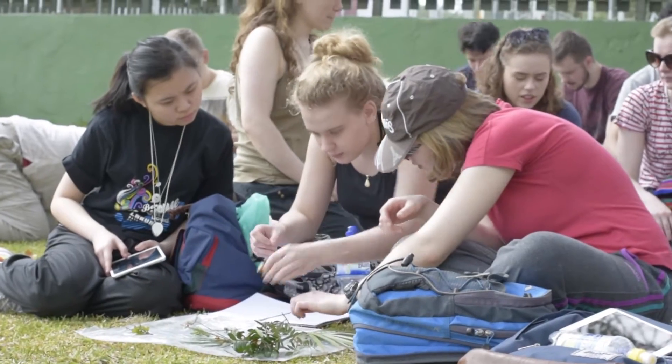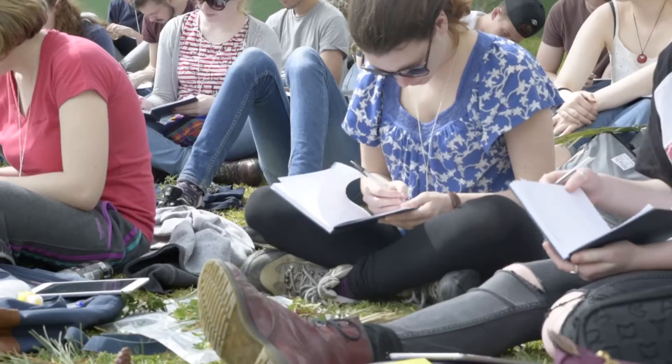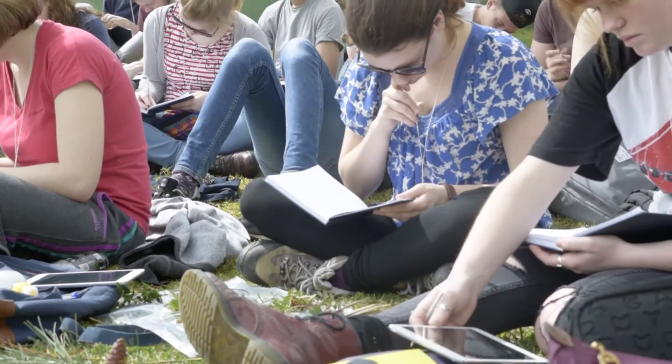During the course of the week you will encounter a number of different organisms. We typically introduce students to something in the region of 40 to 50 different plant species, which they'll come to know with different degrees of intimacy as the week goes on.